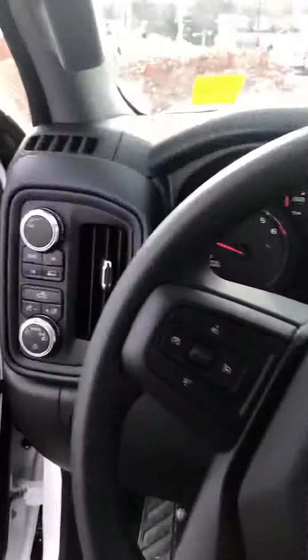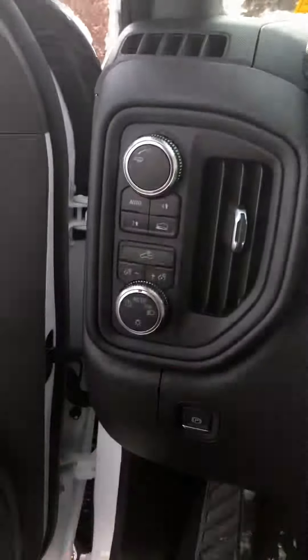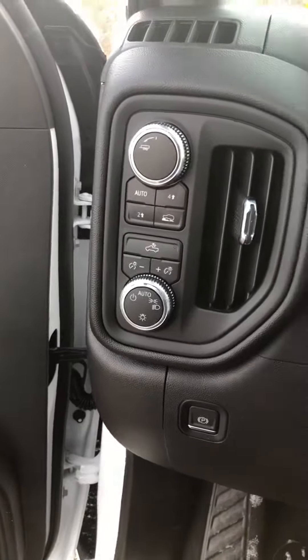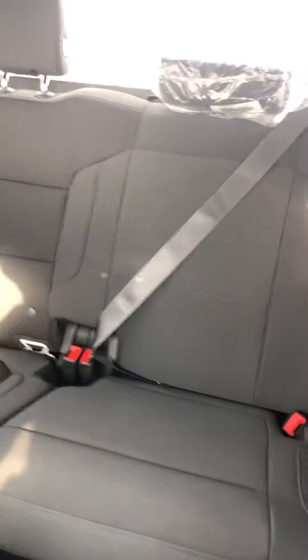When you plug in your cell phone with the USB port, any of your compatible apps will come up right on the touch screen. It also has automatic shift-on-the-fly four-wheel drive, tow haul mode, and of course all your headlight controls.